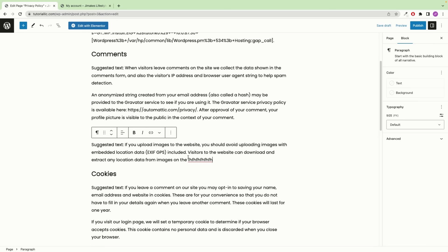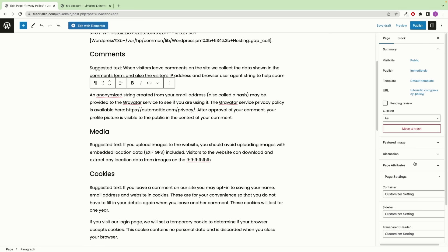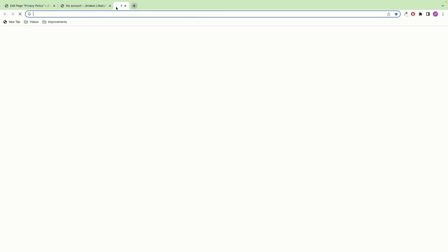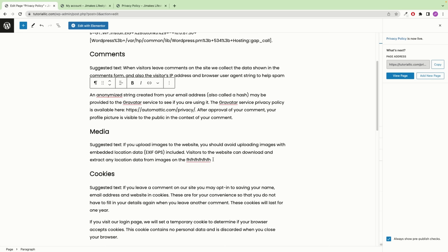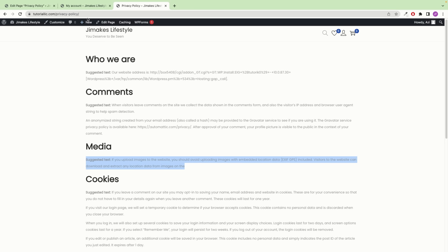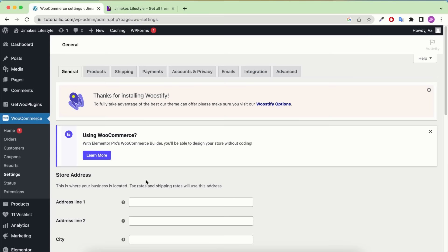Now let's go to WooCommerce > Settings. Here you need to put your store address — your home address or office address — along with your city, state (I'm choosing California), and post code. For where you want to sell, I'm choosing 'Specific Countries' and selecting United States. You can search for any country such as India and select it. For shipping location, I'm also shipping only to specific countries — United States. Enable the taxes option. You can also change the currency here if you like to accept Euros or anything else, then save changes.